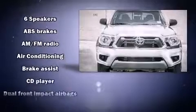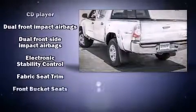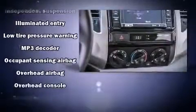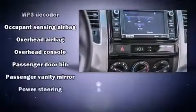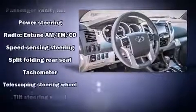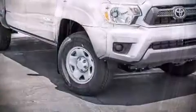Toyota ensures the safety and security of its passengers with equipment such as dual front-impact airbags with occupant-sensing airbag, head curtain airbags, traction control, brake assist, anti-whiplash front head restraints, and ABS brakes. Various mechanical systems are monitored by electronic stability control, keeping you on your intended path.